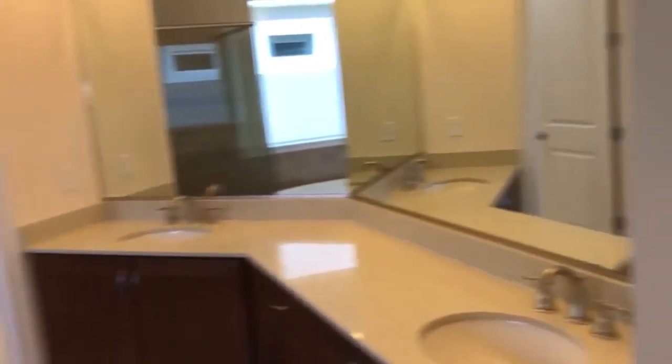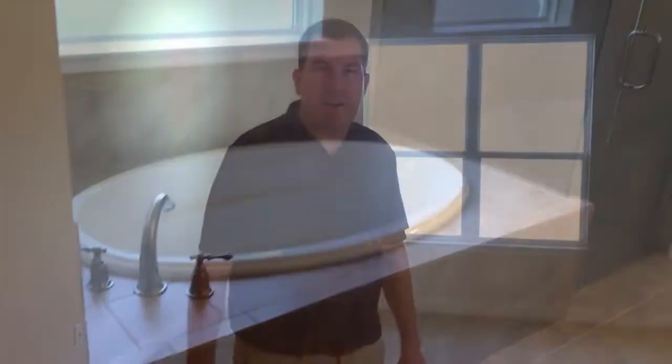Quartz countertops, granite countertops, tile backsplashes — this home has it all. Please stop by our sales office or call me, Rick Southwick, to come on out and view this home. Thank you very much.